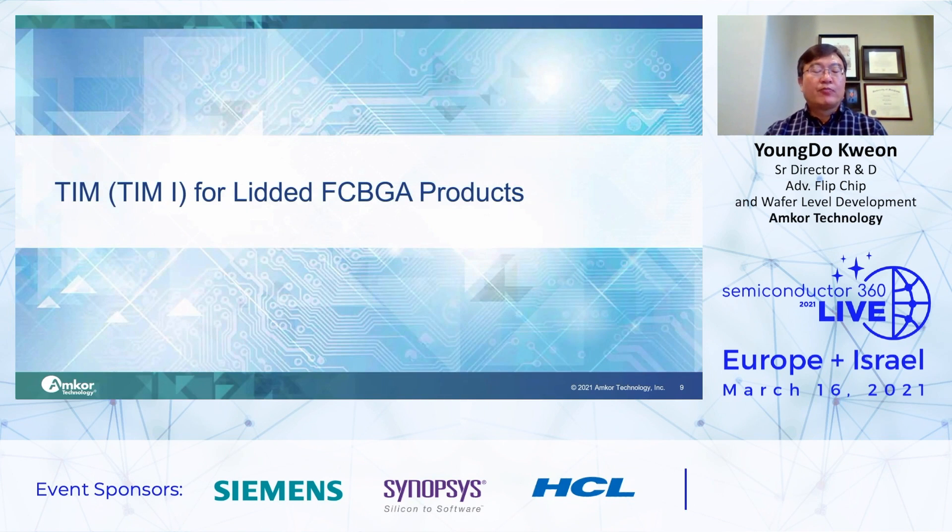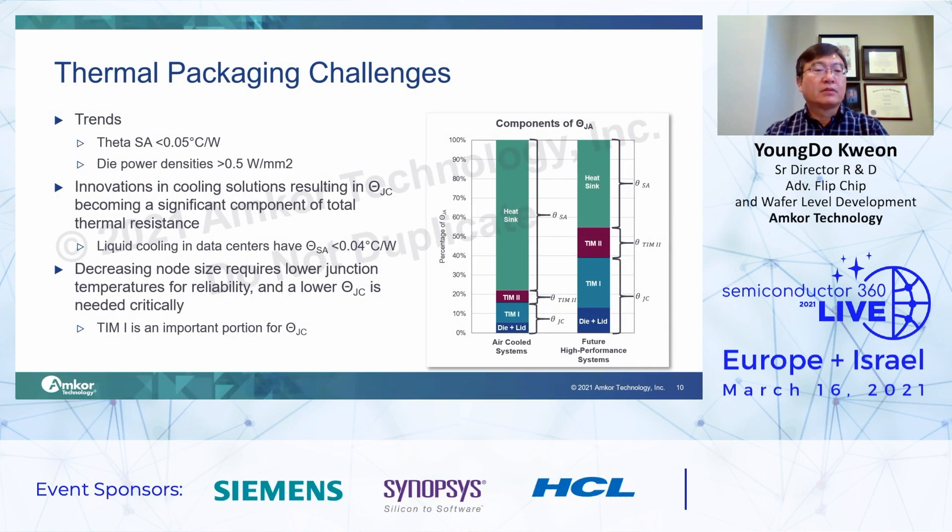On this section, I will focus on why TIM is important. There are two main trends on thermal packaging: Theta JC less than 0.05 degrees C per watt, and die power densities higher than 0.5 watts per mm². Based on these two trends, the cooling system is being changed to a high-performance cooling system. Theta JC is a very critical and significant factor in high-performance systems. Also, TIM is an important portion of Theta JC.